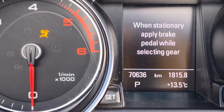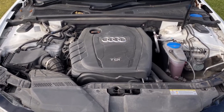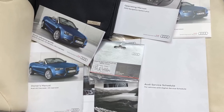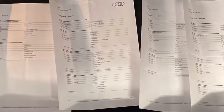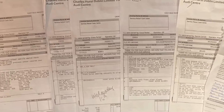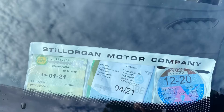70,000 kilometres showing on the odometer. The engine bay is very clean as well. Comes with both keys, full book pack, and a full printout of the Audi service history — very comprehensive, including all the invoices, all from Audi main dealers — and the original spec sheet. Taxed till the end of December with an NCT till the end of January.